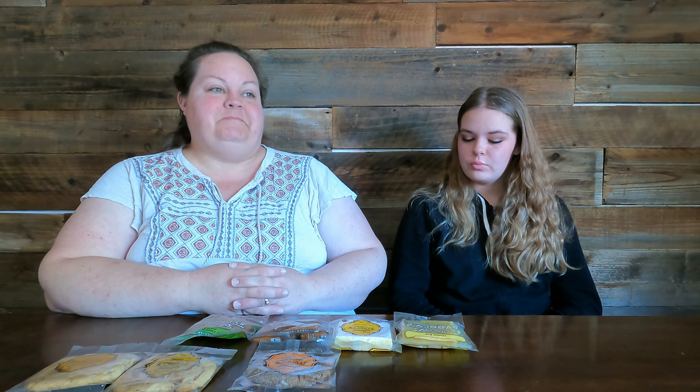Hi guys, welcome back to another Taste Test Tuesday here on Big John TV, where we're all about food, family, and fun. On Tuesdays we like to find new limited edition seasonal things we catch in the grocery store — in our case, the food show. So this is another winter fancy food show find.